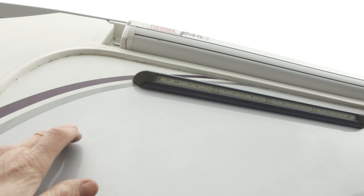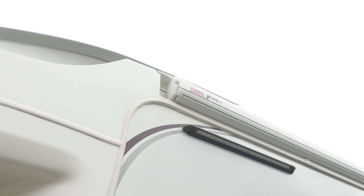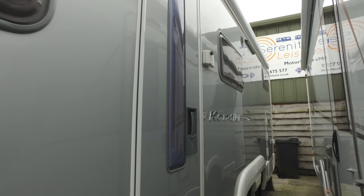There's a tiny little blemish up there — you won't even see it on the camera. It's absolutely minuscule. That's it externally. We've also got a security lock on the habitation door here. There are small pimple marks — I knew there was one — but that's it.